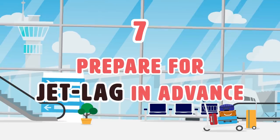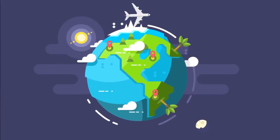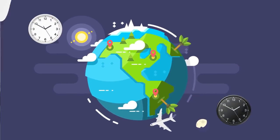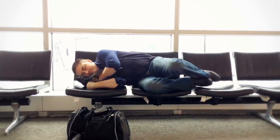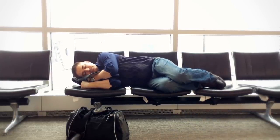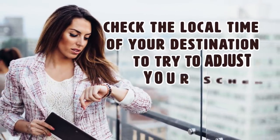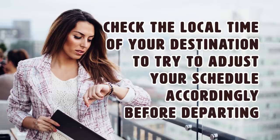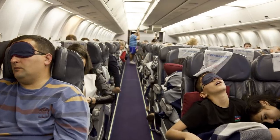Number 7: Prepare for jet lag in advance. Depending on where you're flying to, there may or may not be a time zone difference. However, for many destinations, jet lag is something that many travelers have suffered from, and it's best to be prepared ahead of time. Check the local time of your destination and try to adjust your schedule accordingly before departing, as it can be a tough time if you arrive in another time zone with little sleep.